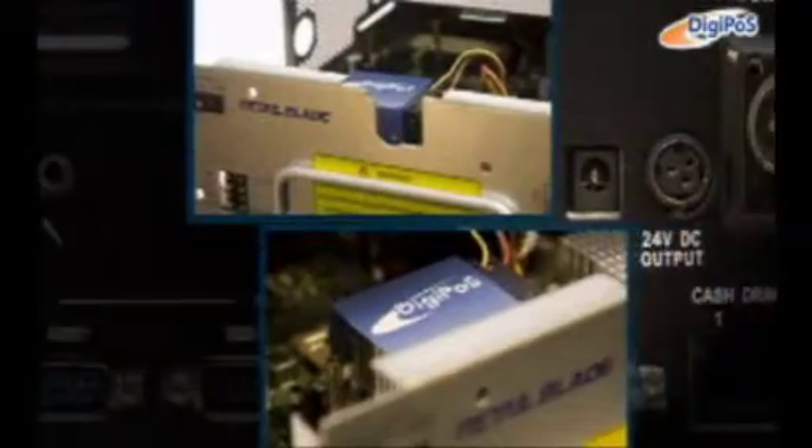Blade technology provides a sustainable, future-proof system which is easy to maintain and upgrade. And the Digipoz Quantum Blade offers the same benefits while reducing your carbon footprint and dramatically lowering your energy costs.